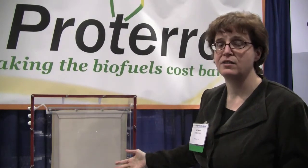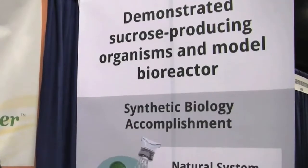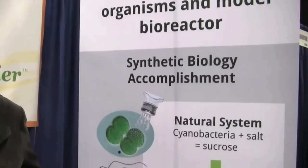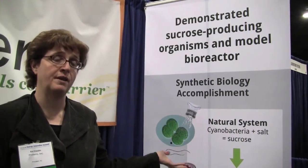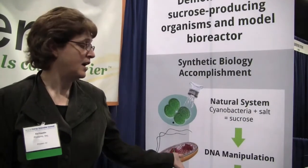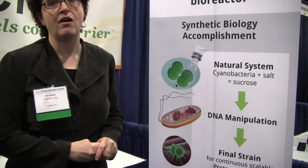And they get direct access to light as the light shines directly on this fabric. So what we've accomplished to date: we have a natural system of cyanobacteria that makes sucrose when exposed to a salt stress. We have engineered that organism so that it makes the sucrose based on a different trigger, something we can control. And we have completed the genetic engineering and have a strain that continuously makes sucrose at levels that are production worthy.